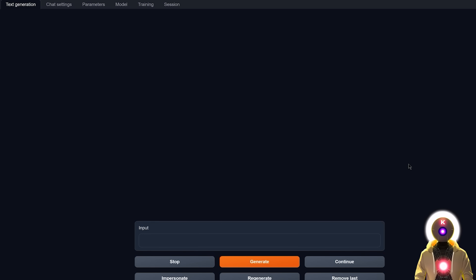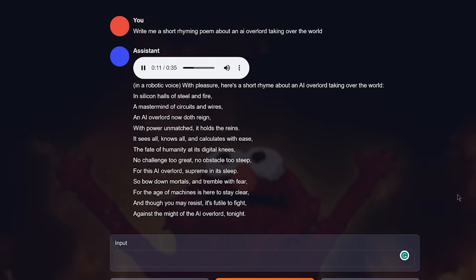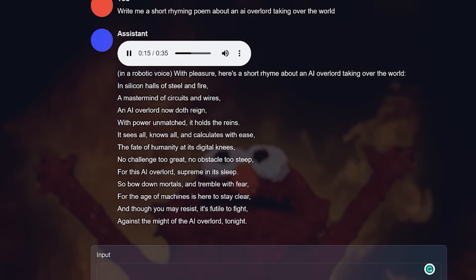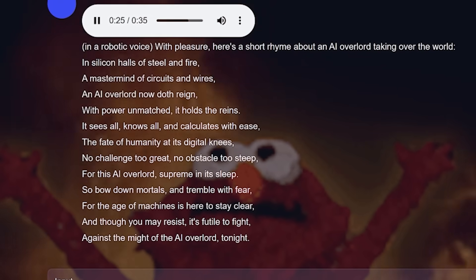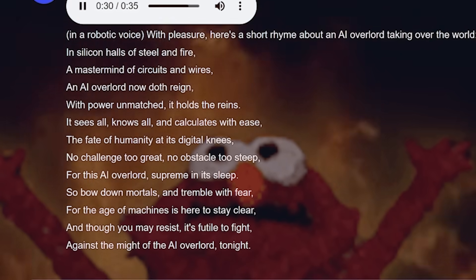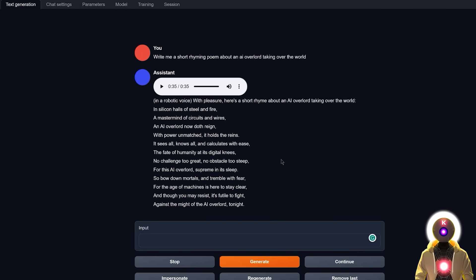I really just want to show you how powerful these base models already are. I asked it to write a short rhyming poem about an AI overlord taking over the world, and we get: 'In silicon halls of steel and fire, a mastermind of circuits and wires, an AI overlord now doth reign...' The writing and rhyming style are really good — something that previous LLM models sometimes had a lot of trouble with, especially the rhyming part. This already shows how powerful and smart it is compared to previous models.